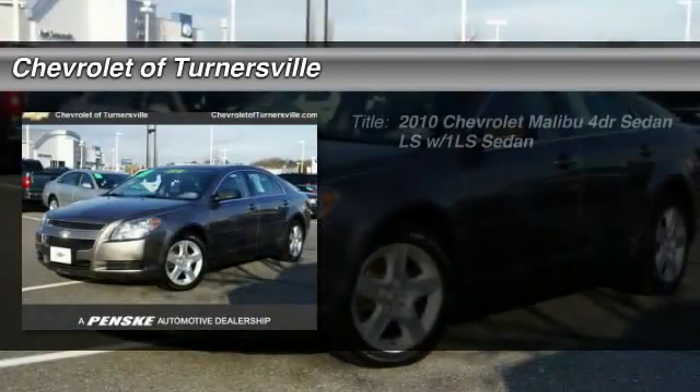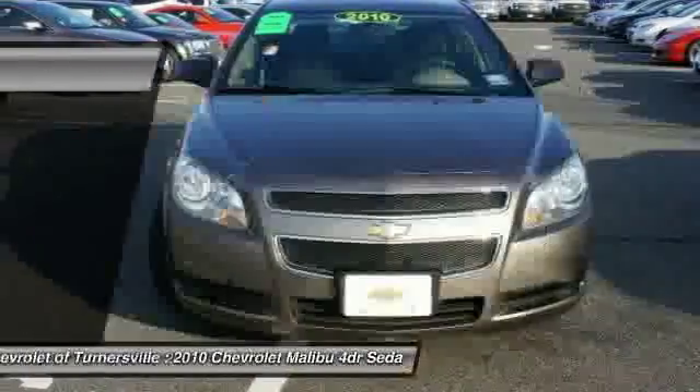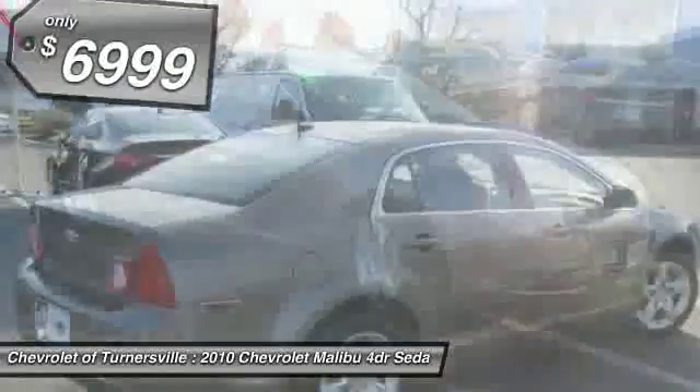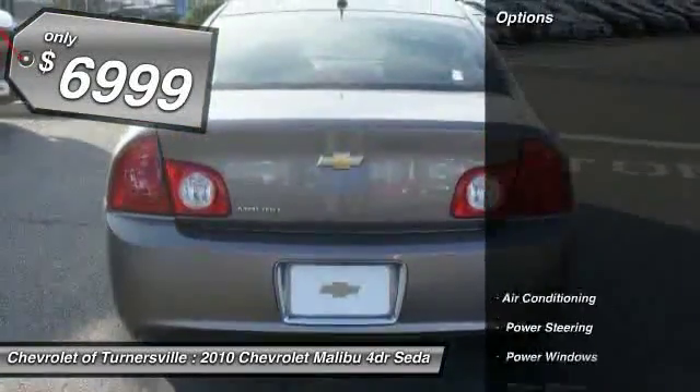The 2010 Chevy Malibu — a combination of performance and fuel economy. The Malibu is a great commuting car and is priced below $10,000. Here are some of this vehicle's great options.